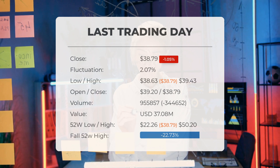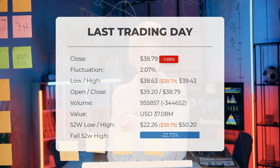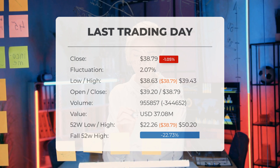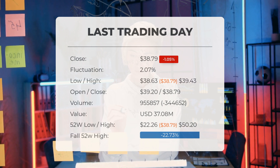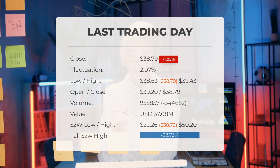Over the past 52 weeks, the highest price of the stock was $50.20, and the lowest price was $22.26. Currently, the price is 22.73%, or $11.41 below the 52-week high of $50.20, which is also the all-time high for the stock.